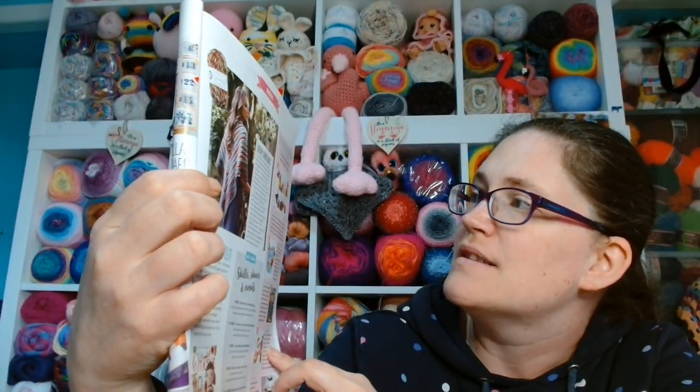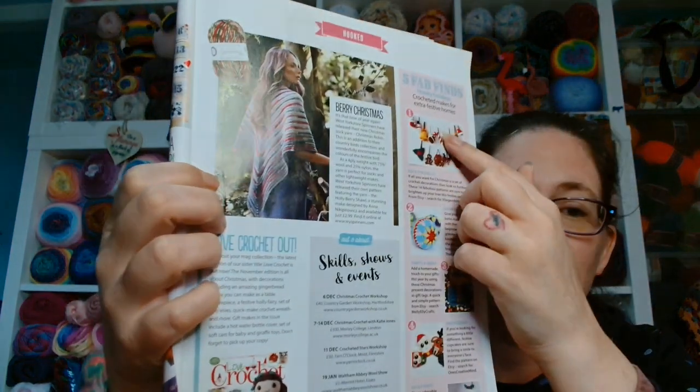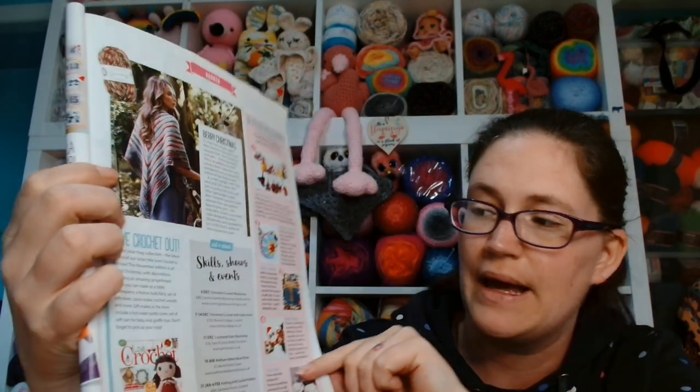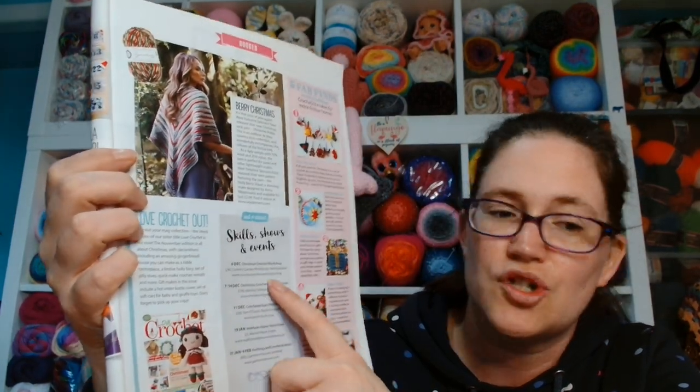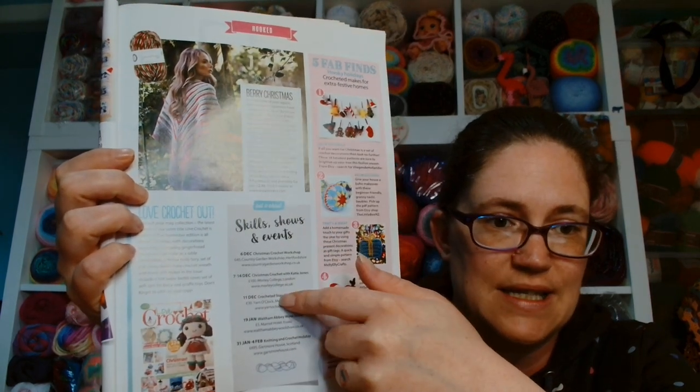Here they do Fab Finds — Hookie Holidays, crochet makes for extra festive homes. So these are some extra festive patterns that they included as well. And here are Skills, Shows and Events — again, these will have long since passed because 2019 is not relevant to today.